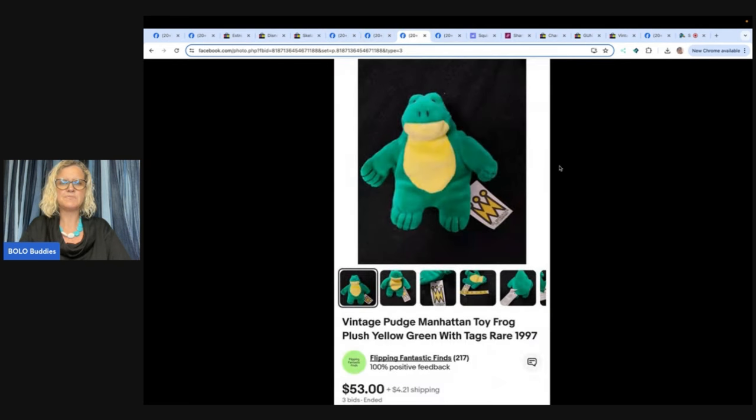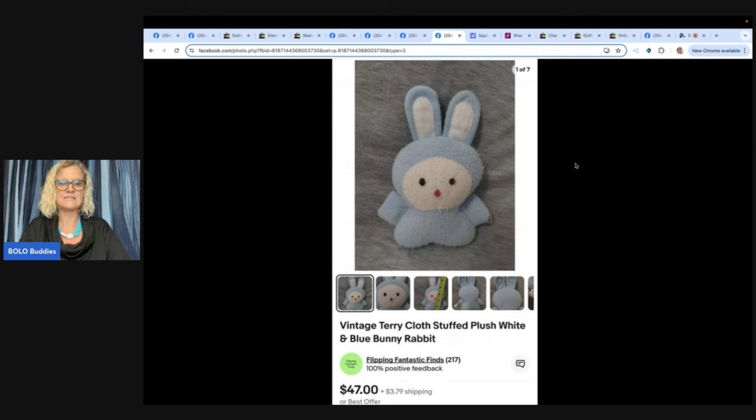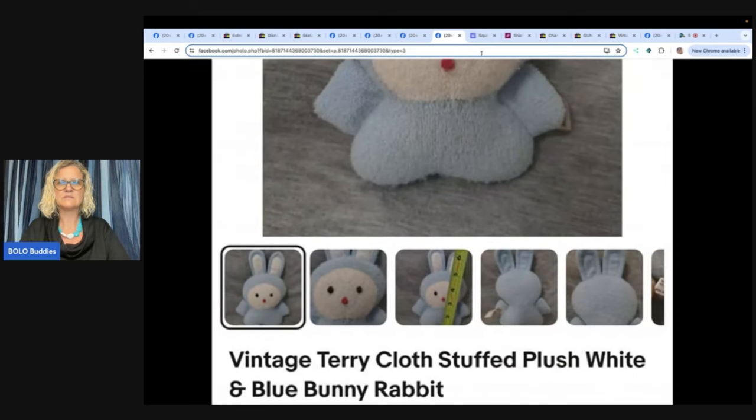This one is a vintage Pudge Manhattan Toy Frog from 1997. Found this plush for a dollar at the Haven Thrift Store and sold it on auction for $53. They said they should have put the auction at a higher price because it's a very rare plush, but are still super happy with the profit. eBay store is Flippin' Fantastic Finds. The next one also from Flippin' Fantastic Finds is a vintage terrycloth stuffed plush white and blue bunny rabbit. I recommend looking up anything that is terrycloth. Got it at the Goodwill for $1 and sold it the same day for $47 — just a little six-inch guy.